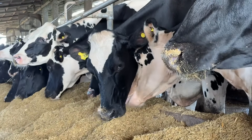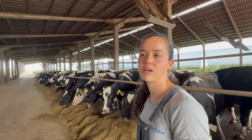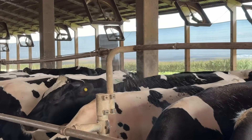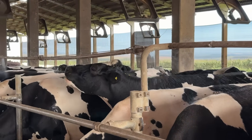One challenge we currently face on the farm is stocking density. With the herd's growth, we have become limited in space, resulting in overstocking in the compost barn. We have noticed that the feed bunk space is not as ideal as we would like, and the bedding area is also facing challenges. However, with the drier weather now that summer is approaching, conditions have been a bit more manageable compared to the winter.